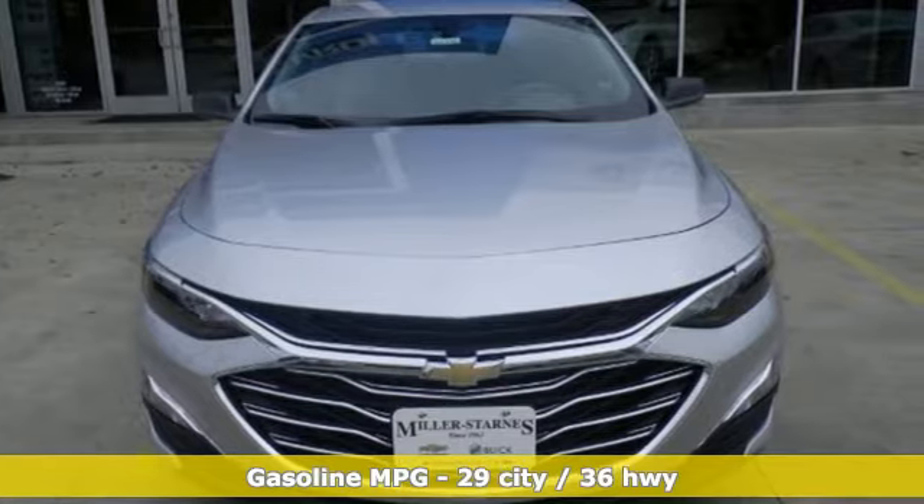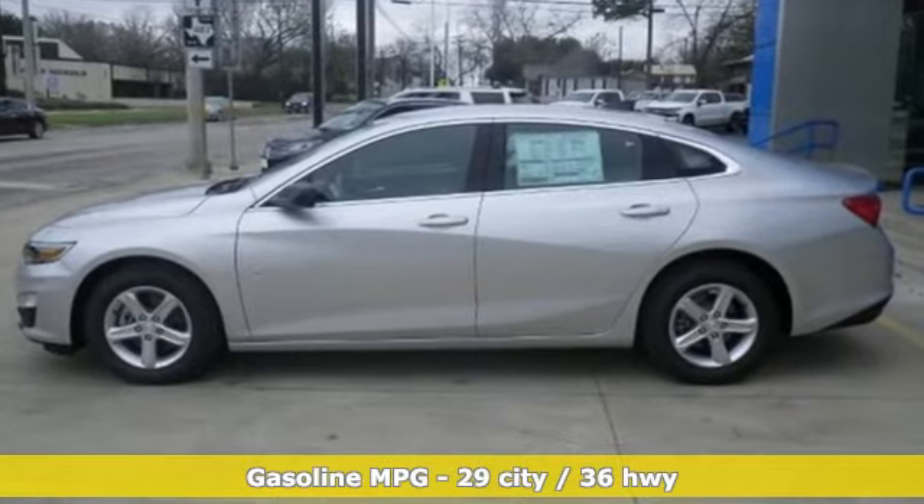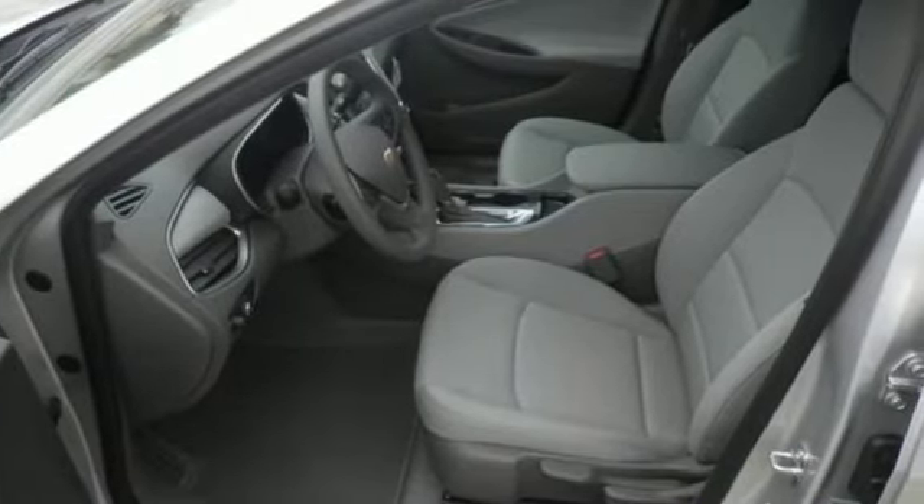Features include streaming audio, doors and push-button start proximity key, air conditioning, Wi-Fi hotspot, and manual tilting steering column.